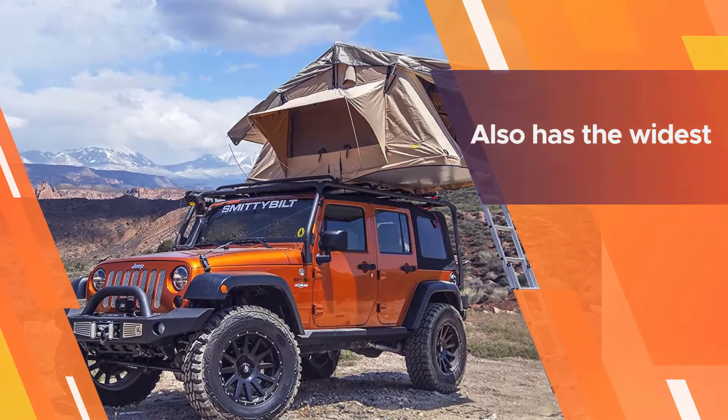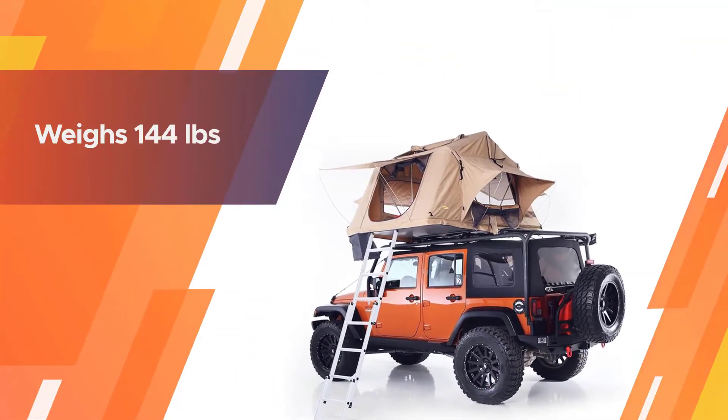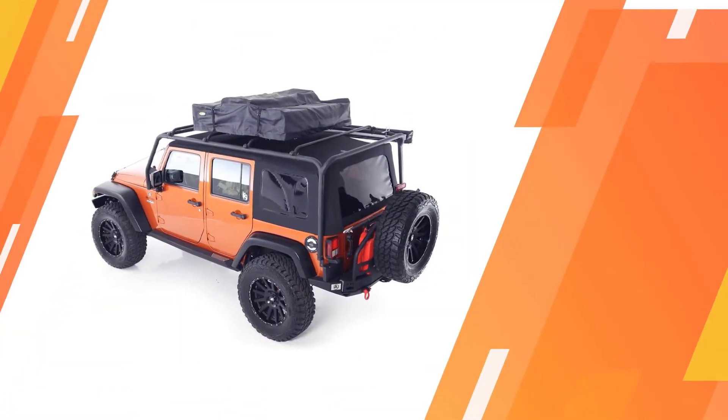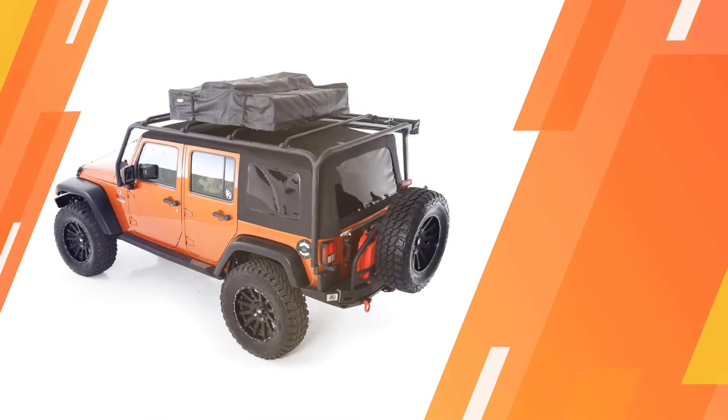Another added feature is the included rubber boot bag that hangs outside of the tent, which is very convenient in poor weather conditions. It also has the widest, most sturdy ladder of any tent that we tested. It weighs 144 pounds, which is a bit heavier.